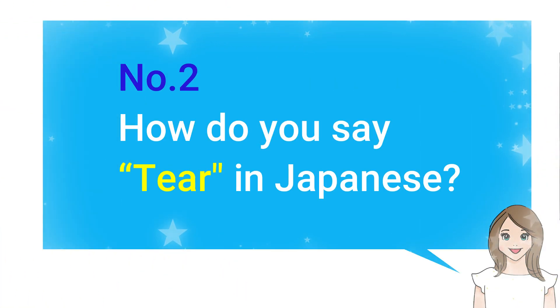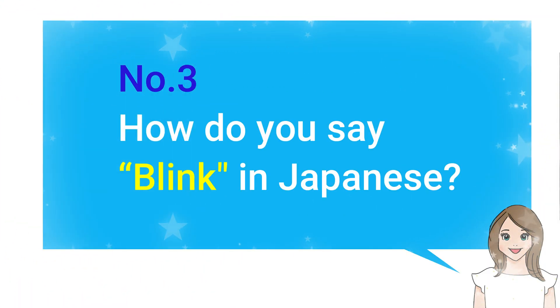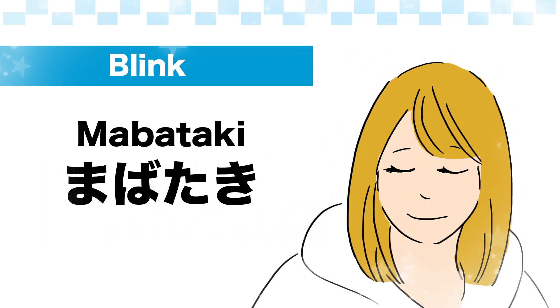Number 2: How do you say tear in Japanese? — 涙. Number 3: How do you say blink in Japanese? — 瞬き (Mabataki).